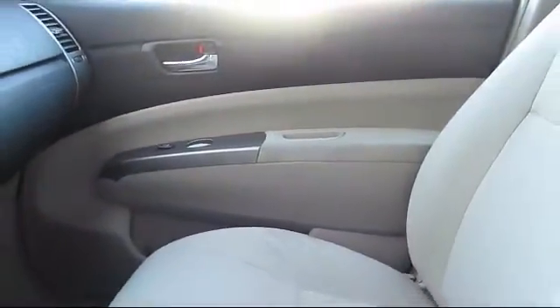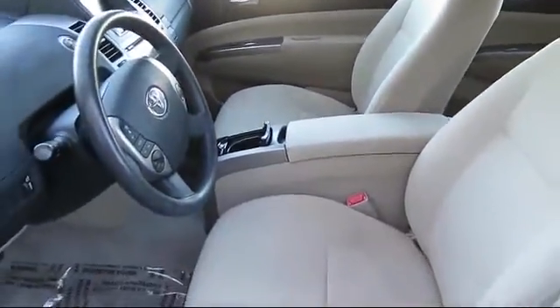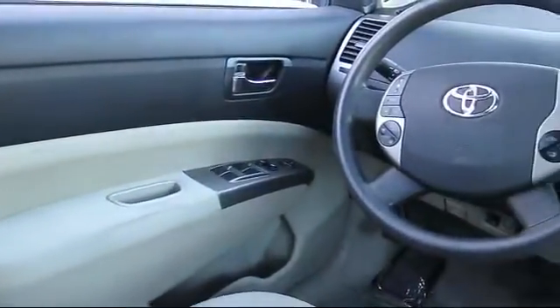Every Toyota certified vehicle goes through a 160-point quality assurance inspection by Toyota factory trained technicians and includes a 12-month, 12,000-mile limited comprehensive warranty.